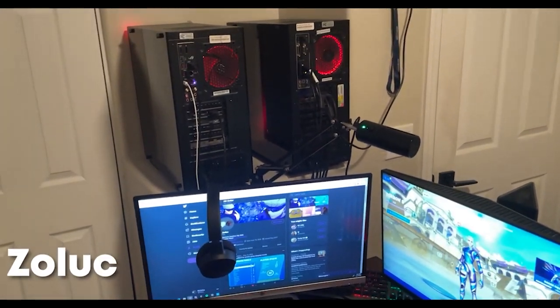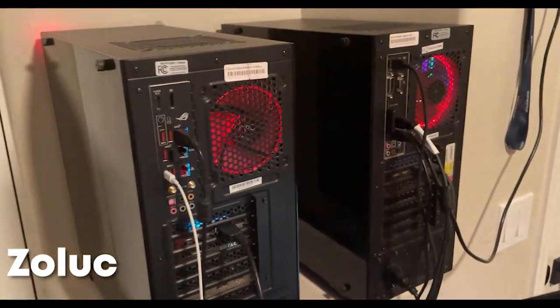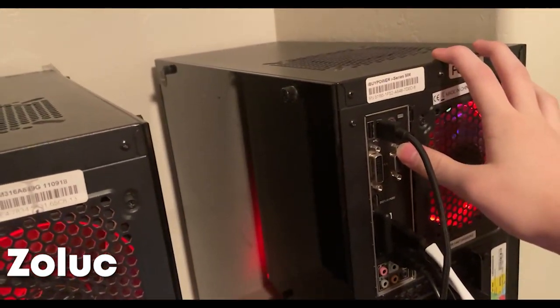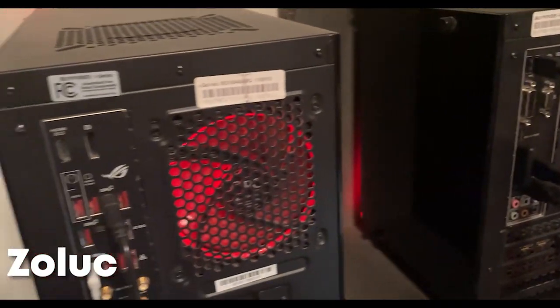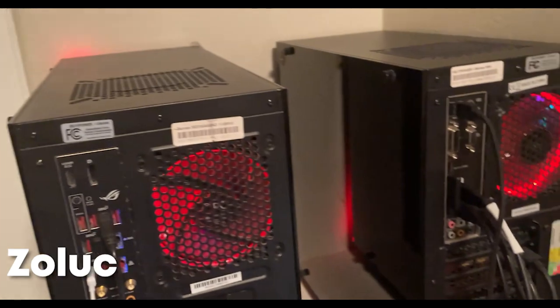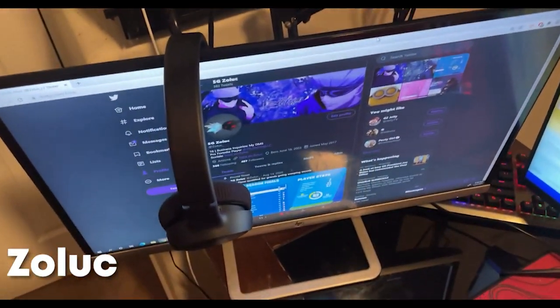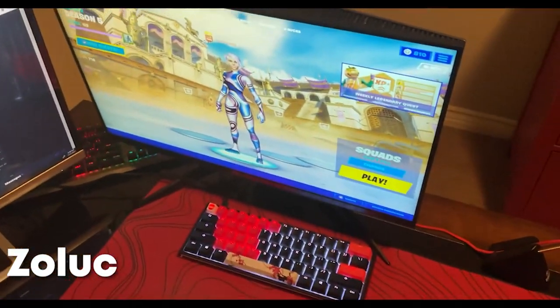What's up guys, it's All here and today I'm showing you my gaming setup. First we got my dual PC streaming setup — the gaming PC has a 2070 Super and an i9, the streaming PC has an AMD Ryzen 5 and a 2070, both pretty good. We got my monitors — a 60 hertz HP monitor and a 240 hertz Alienware as my main.